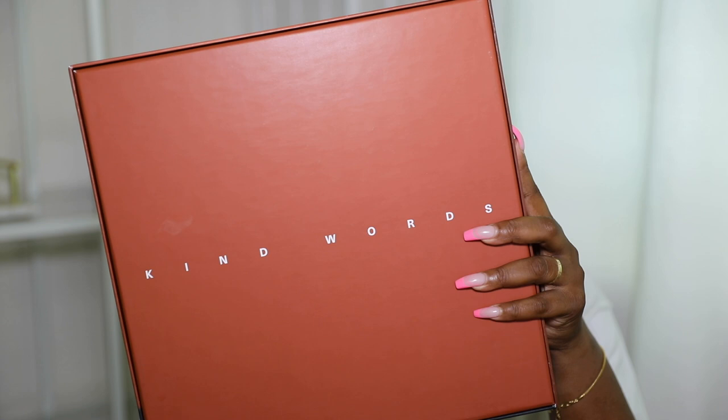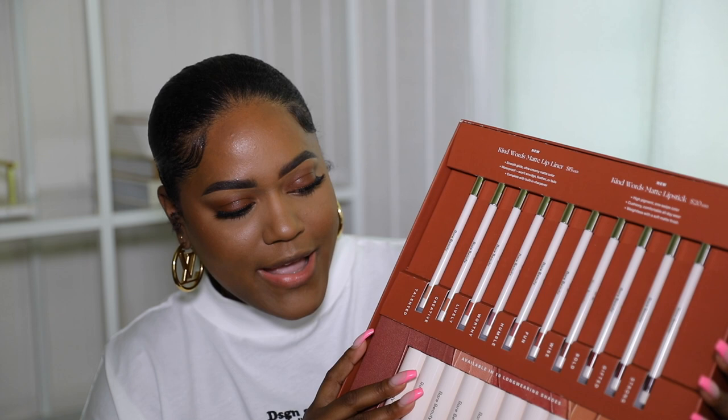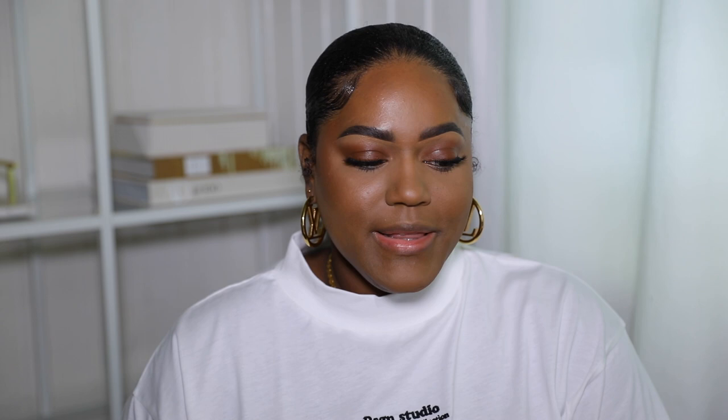This is the beautiful PR package that they sent over — Selena looks gorgeous, I love the color she's wearing on her lips. On the back of the box it just says 'Kind Words,' which is the name of this lipstick collection. This is the inside of the package — these are all 20 products, 10 lip liners and 10 lipsticks. I'm gonna start with the lighter shades and then move on to the deeper shades, so it's easier to take them off my lips as I go.